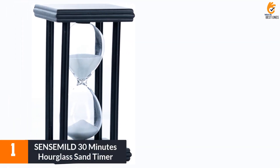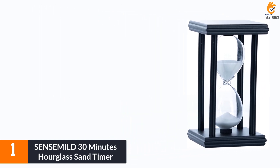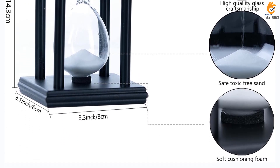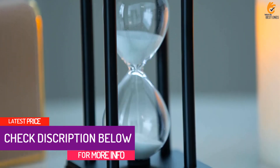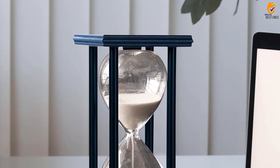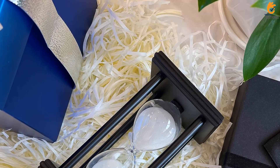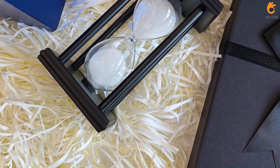And finally at number 1, we have the SENSMID 30-Minutes Hourglass Sand Timer. This is a beautiful and useful addition to any home or office. Made with high-quality materials including blown glass, sand foundry, and a black wooden frame, this timer is durable and anti-vibration. It is not only a useful time tool but also an exquisite decoration for your room. The hourglass can help you cultivate the concept of time and cherish it, making it a great gift for family and friends. It has a variety of uses including cooking, playing games, and decorating your living space. At 3.2 x 3.2 x 5.6 inches, it is a perfect size for desks, tabletops, and bookshelves.